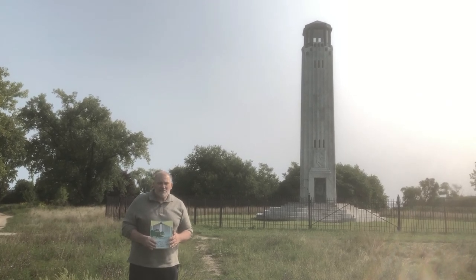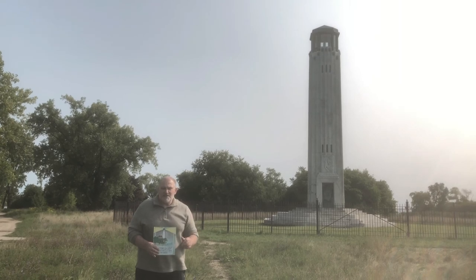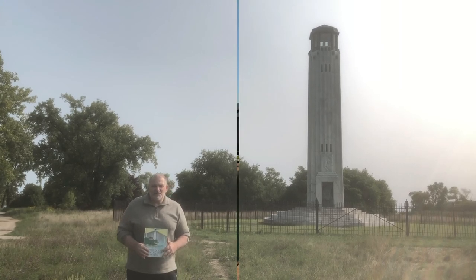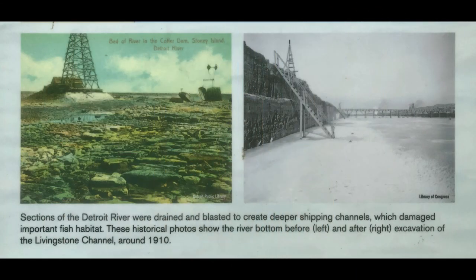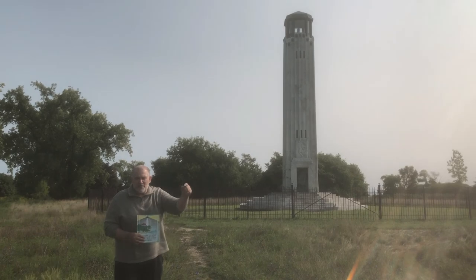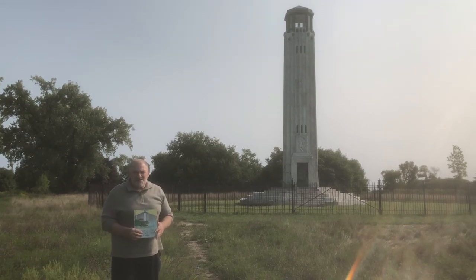It's only one of two lighthouses in the country that was erected to memorialize someone or something. We'll show you the other one, as it happens to be in this area, later. William Livingstone was a banker — president of the Detroit Dime Bank. He was responsible for getting the funds to construct one of the Sault locks, and was very instrumental in getting canals in the Detroit River deepened so that ships from Lake St. Clair through to Lake Erie wouldn't get stuck in the muddy, mucky bottom of the Detroit River.